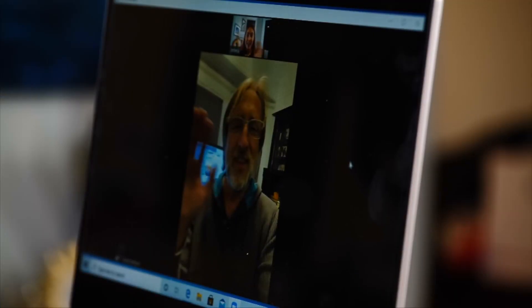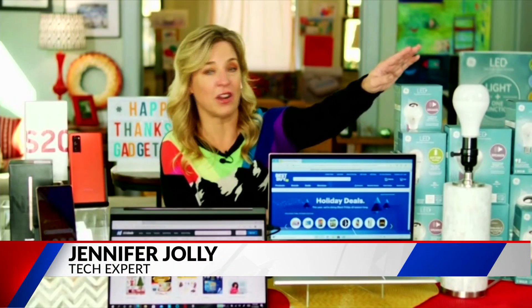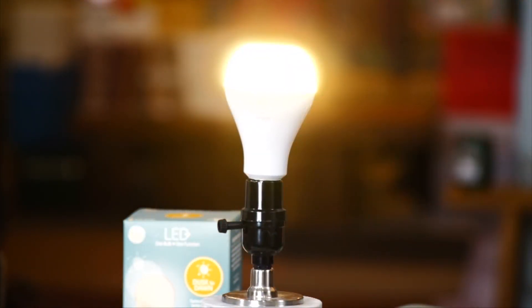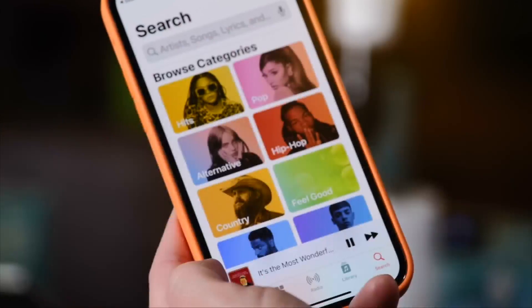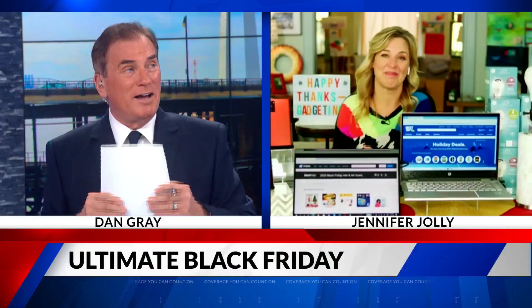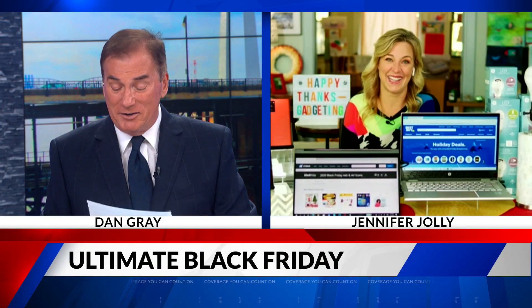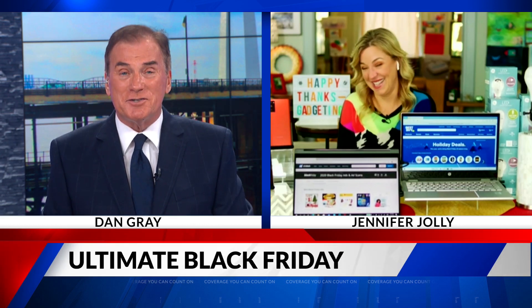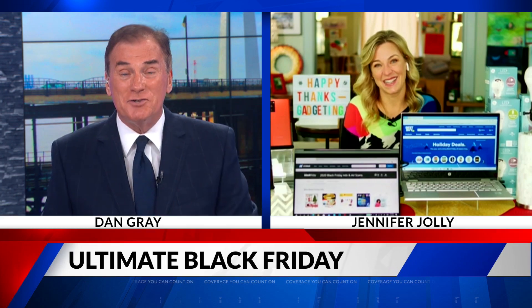Last but not least, one of my all-around favorite gadgets of the whole entire year: the GE LED Plus light bulb Bluetooth speaker — surround sound in your entire home. This is incredible. Read more at techish.com. Tech expert Jennifer Jolly, thanks so much for being with us, and have a great day and happy holidays to you.